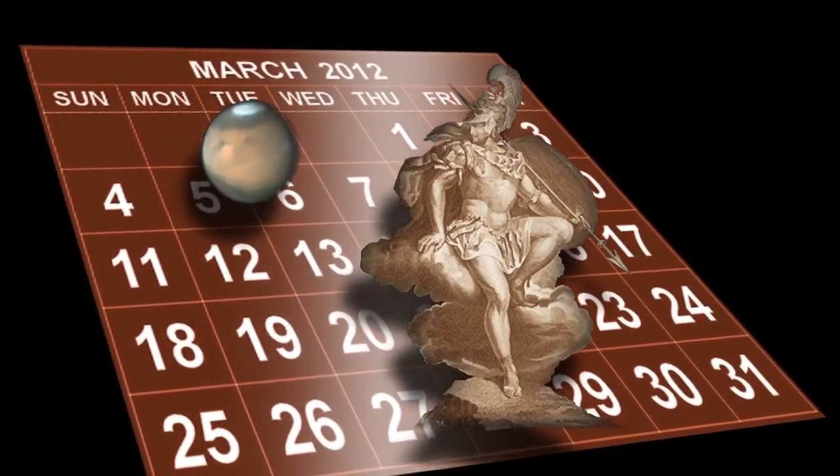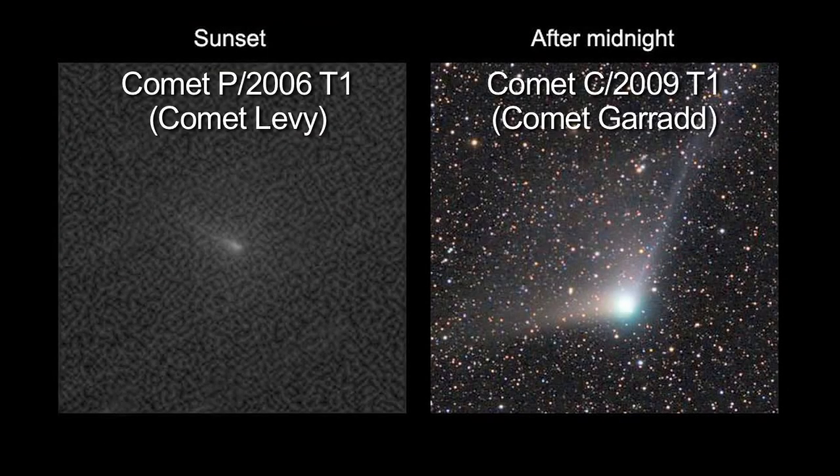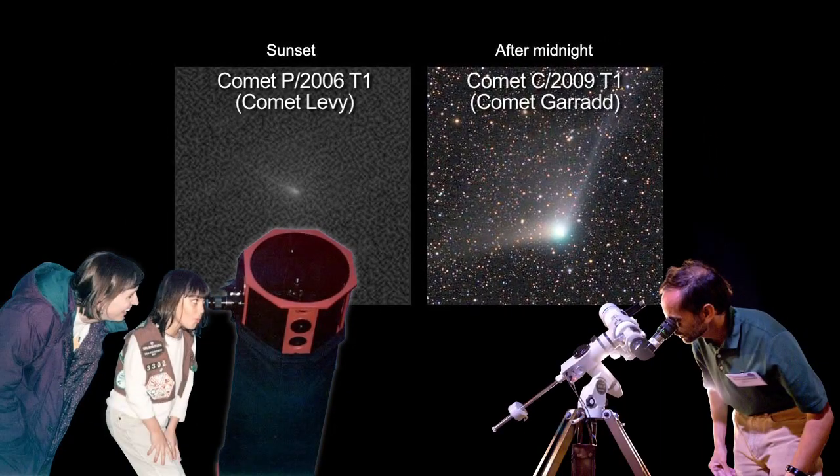March, the month named for Mars, will also offer great Mars viewing. Two comets — one visible at sunset and another after midnight — are worth a look through a telescope or binoculars.